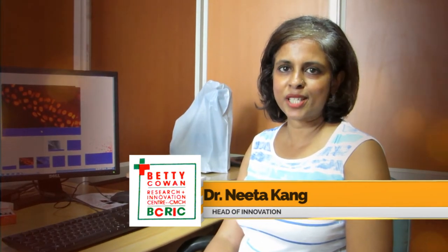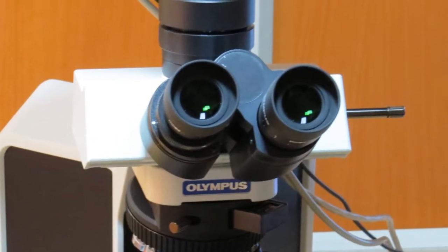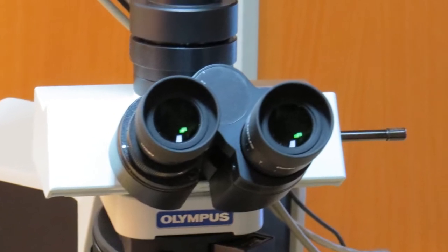The newest addition to the Betty Cowan Research and Innovation Center is a hyperspectral imaging system that we've recently acquired in May this year. This system will help us do a lot of imaging spectrally using the ranges from visible to near-infrared. The range of the system is from 400 nanometers to 1000 nanometers.